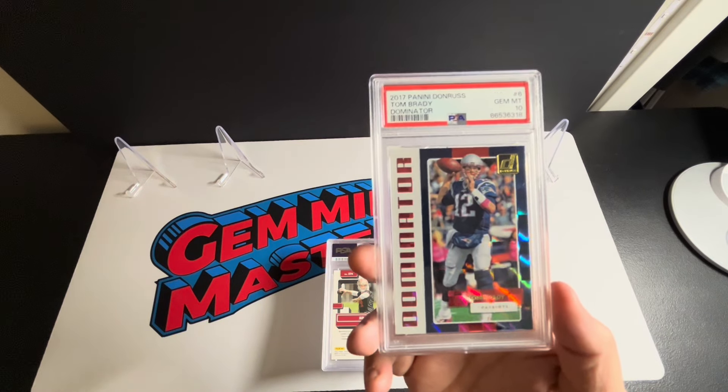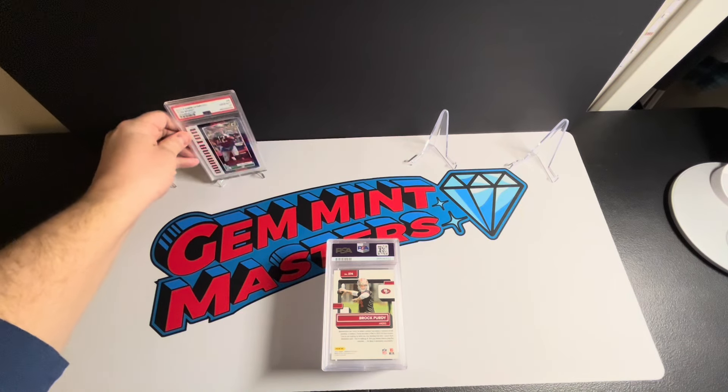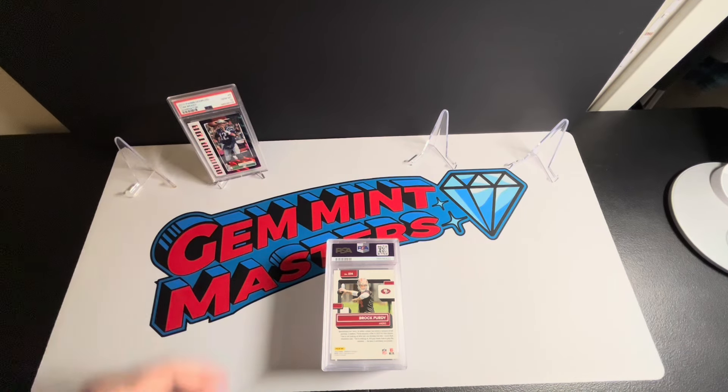I've got a little recouping to do on the 2017 mega box I bought that I was doing some Mahomes chasing on. Definitely didn't do so hot on that. I did pull a Christian McCaffrey rookie that I sent off and got an eight — you probably saw that on one of the previous videos. But it's good to see that at least something out of that box panned out.